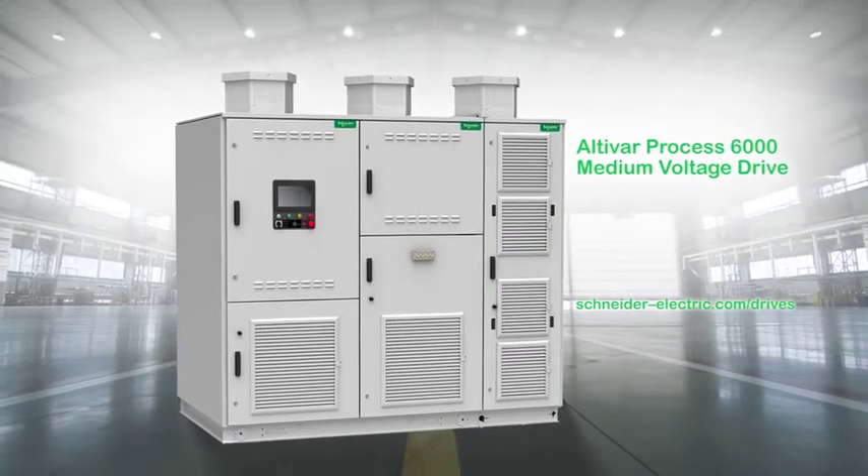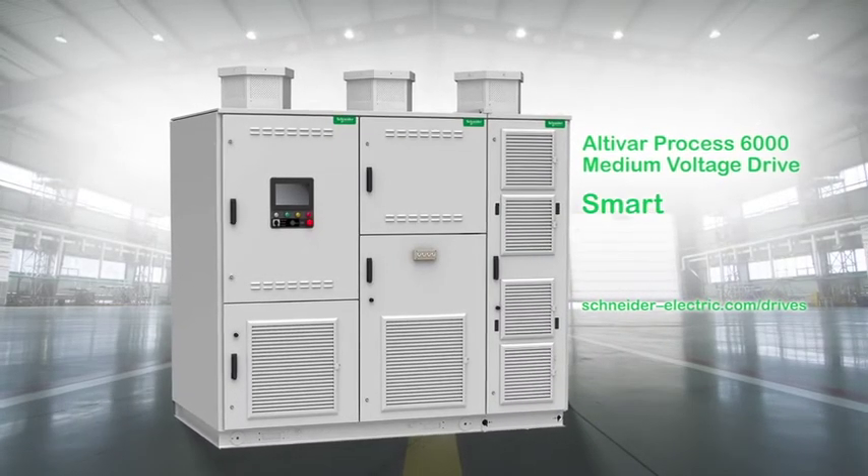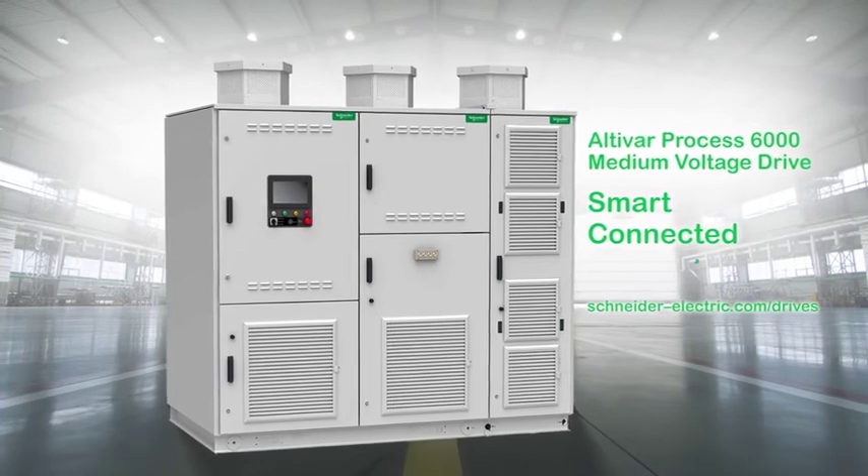The Altivar Process 6000 medium voltage drive. Smart. Connected. Efficient.